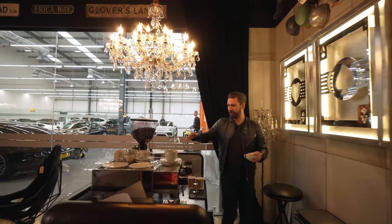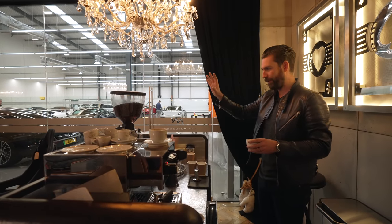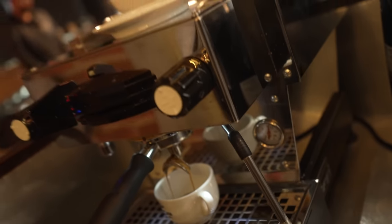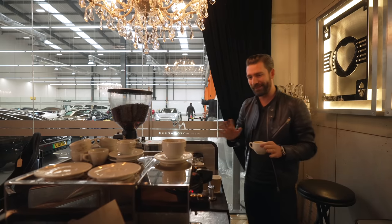Over here we have our coffee station, which basically keeps us and the team going. Joe, who is our front of house and all things NVN customer-facing, also just so happens to be a ninja barista. We couldn't get a better guy for this job.